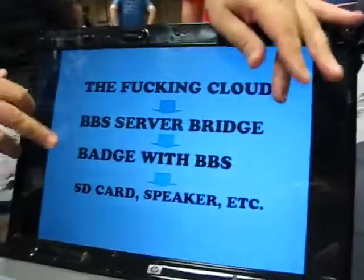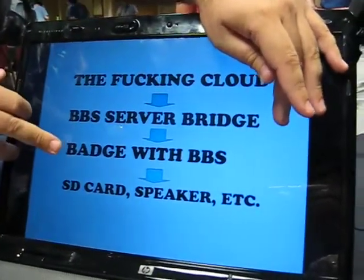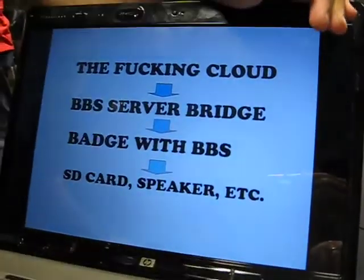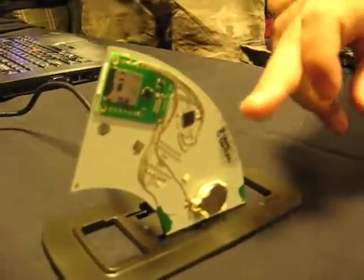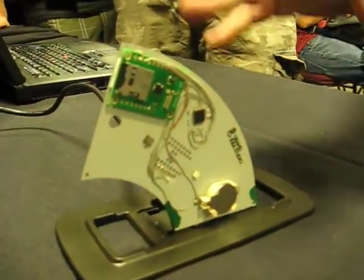The model we came up with was going from anywhere, utilizing software called the BBBS Server Bridge, and then connecting to the badge with the BBBS. The badge itself would have a series of additional items — for instance, this peripheral, which is the SD card, would allow us to have one gigabyte of storage on it. We had other additions like a speaker and so on that were going to come on later, but first we were working on the SD card prototype.